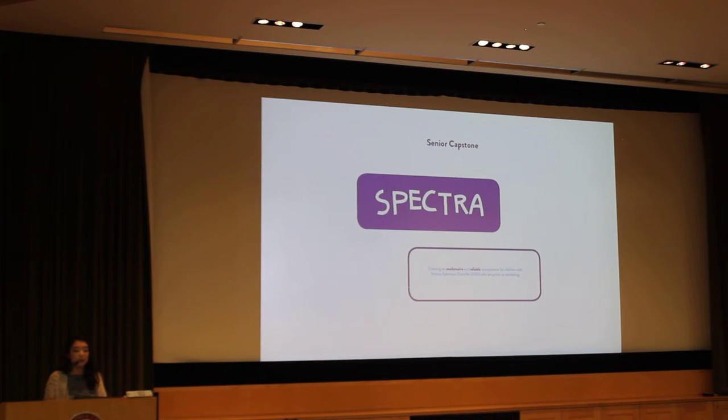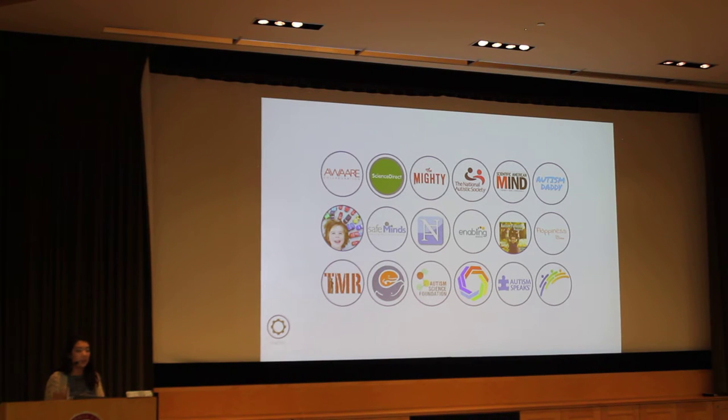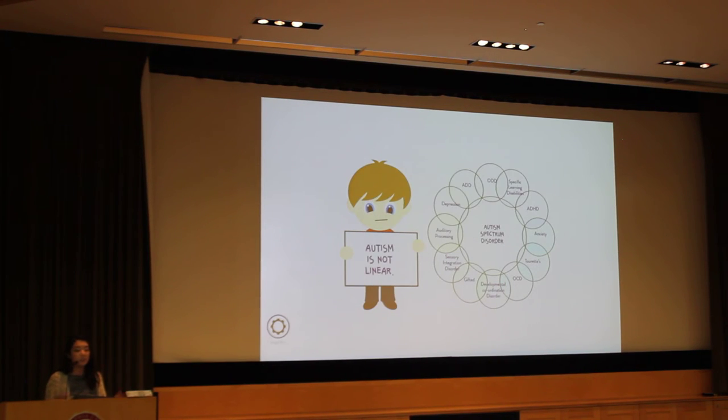Going into my senior capstone — it's a work in progress — I knew from the occupational therapy project how rewarding and impactful it was. It really reassured me that industrial design is where I'm meant to be. I knew I wanted to help children with special needs again for my thesis. Over the summer, I spent countless hours reading blogs by parents of children with special needs, focusing on children with autism spectrum disorder. Two main things stood out. One: autism is not linear — it's not that you're a little autistic or very autistic. Every child is different, and I knew whatever product I designed needed to be adaptable for different children and their needs.